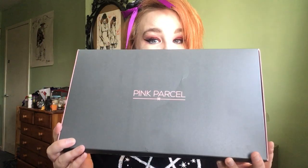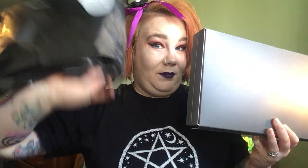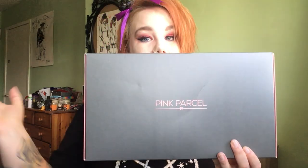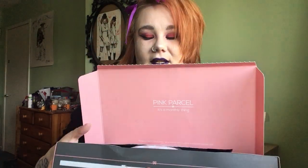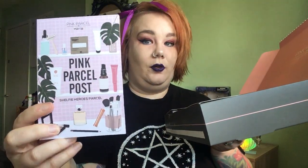Pink Parcel is a monthly subscription service and what makes it different is it's a period subscription service. This is where it comes in — it comes in a big box, wrapped up in a plastic bag, and I just take that off. When you open it up, this is what it looks like inside. You get your Pink Parcel Post which tells you everything that's in your box.